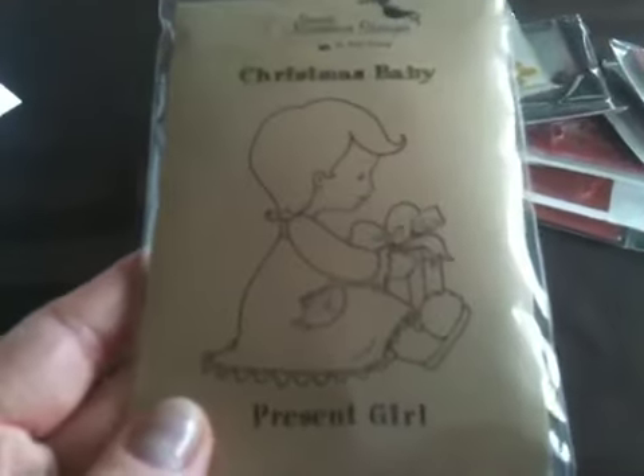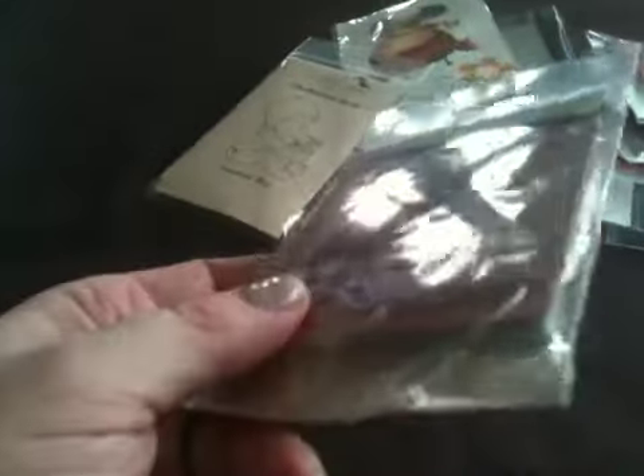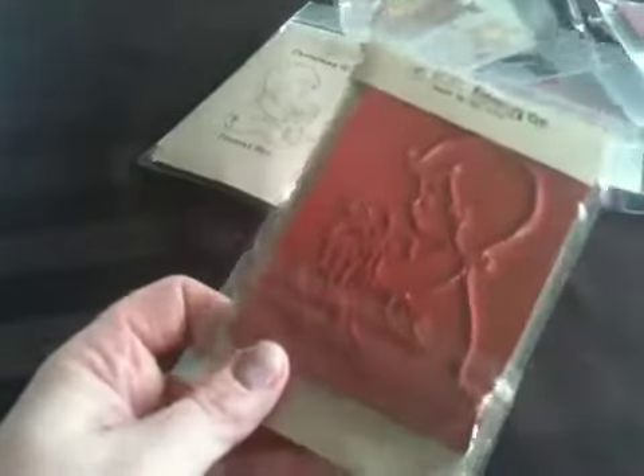I'll start showing you these. This one is a Sweet November stamp — this is Present Girl. It's mounted on Easy Mount, which is great, so I just have to cut it out.